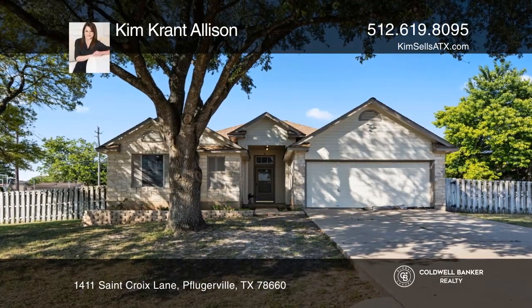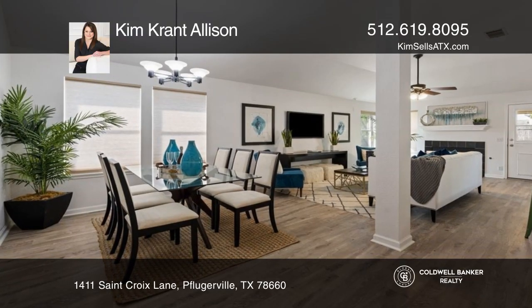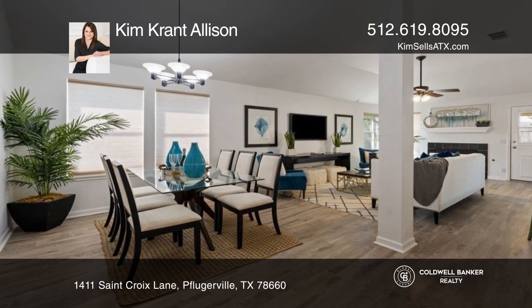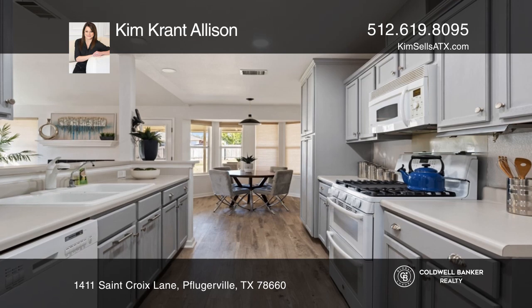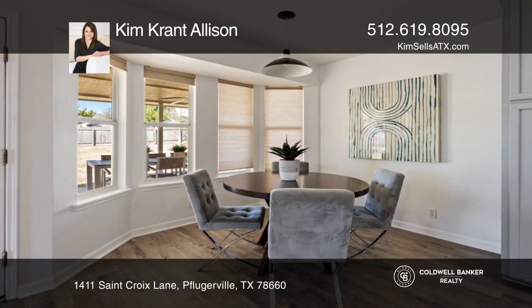This single-story four-bedroom property resides on a half-acre in Pflugerville Estates. The main house features an open floor plan, new vinyl plank flooring, ceiling fans, and a smart doorbell and thermostat.